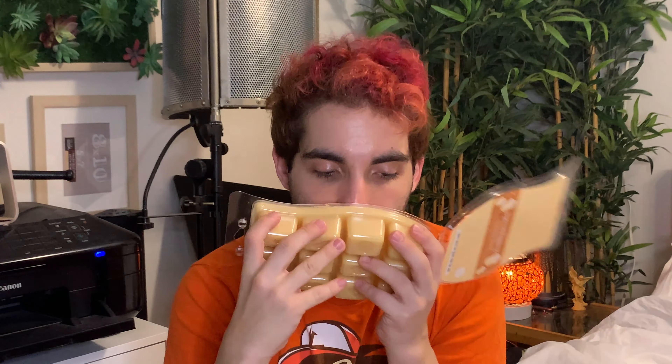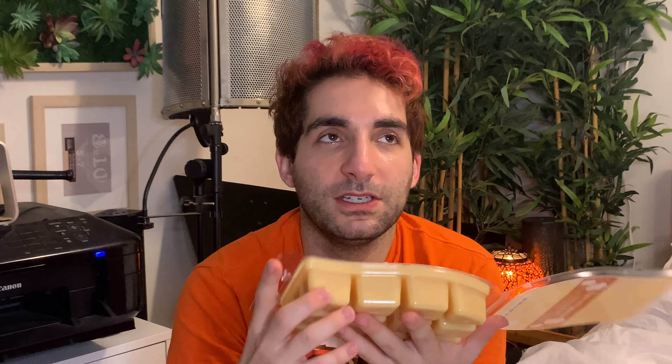Next we have Spiced Eggnog. This is described as ground clove simmering in a festive blend of buttered rum and creamy eggnog. This is a sort of creamy golden wax. Very much vanilla, which is good. Definitely buttery — it kind of gives me vanilla bean buttercream vibes, but similar, at least on the top.